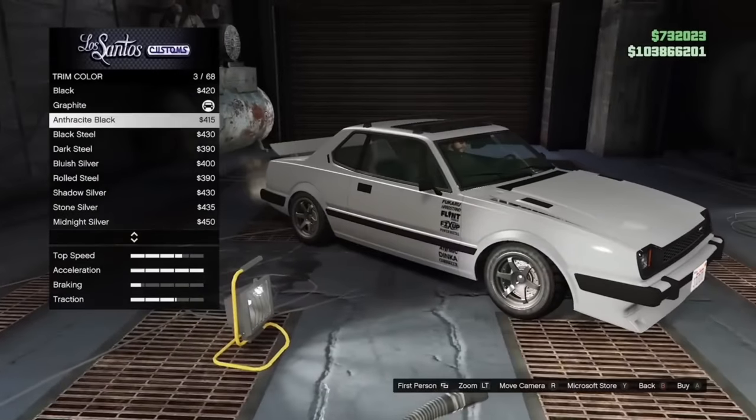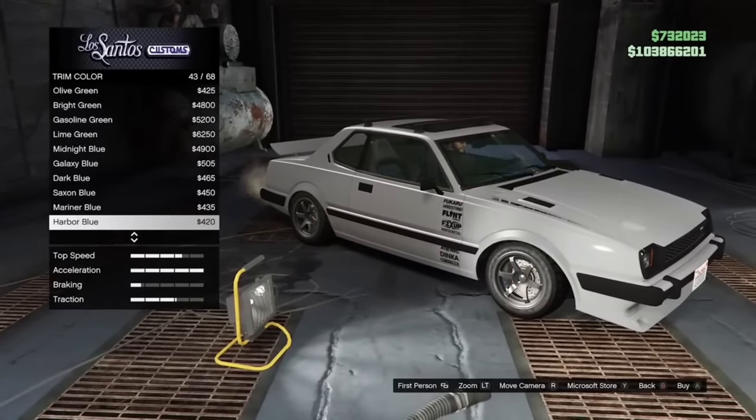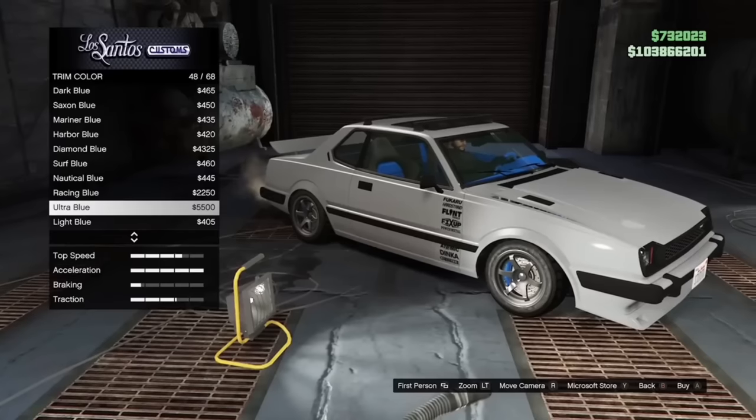On the Postlude, the trim color also changes the brake calipers as well as the interior — useful if you're wanting to match the interior to your brake calipers.